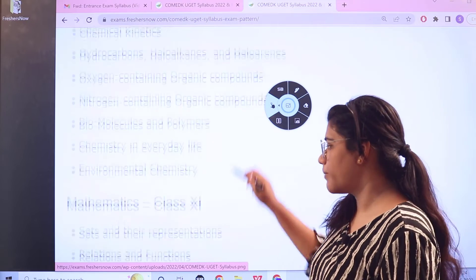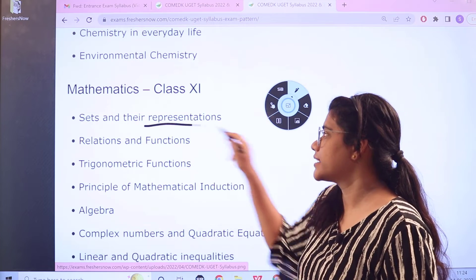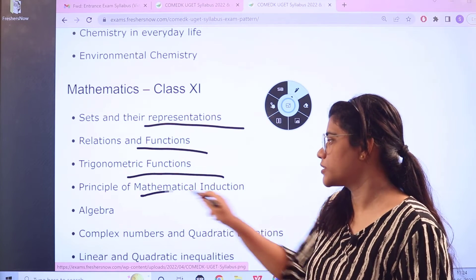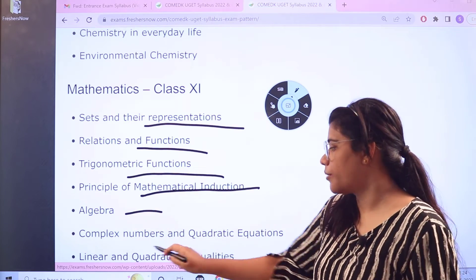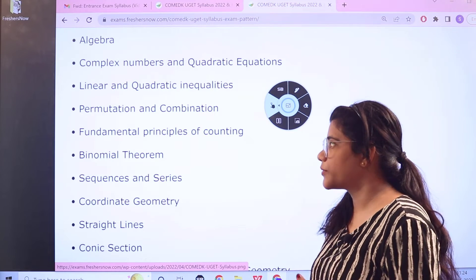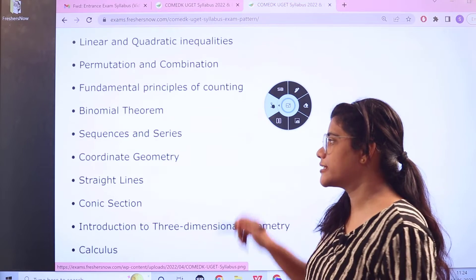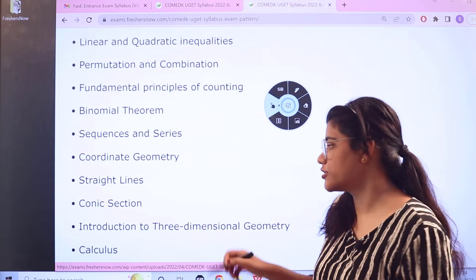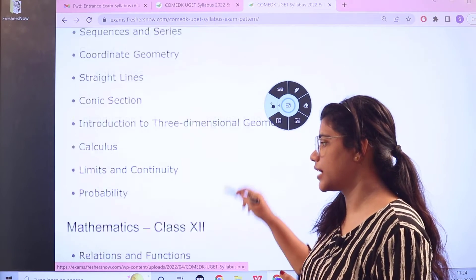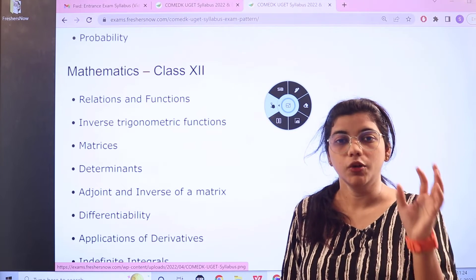For Mathematics Class 11, covering the fundamentals we have: Sets and their Representation, Relations and Functions, Trigonometric Functions, Principles of Mathematical Induction, Complex Numbers and Quadratic Equations, Linear and Quadratic Inequalities, Fundamental Principles of Counting, Binomial Theorem, Sequences and Series, Coordinate Geometry, Straight Lines, Conic Sections, Introduction to Three-Dimensional Geometry, Calculus, Limits and Continuity, and Probability.